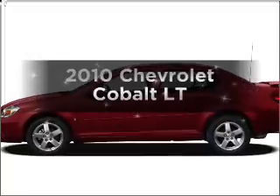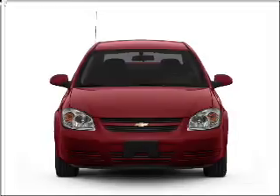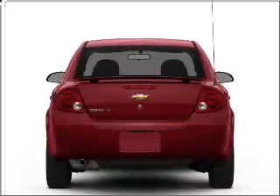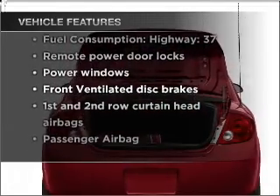Presenting the 2010 Chevrolet Cobalt — this is the set of wheels you've been looking for, with an efficient four-cylinder engine that responds smoothly to its automatic transmission. And with these notable features, you won't want to miss out on the opportunity to own this amazing vehicle.